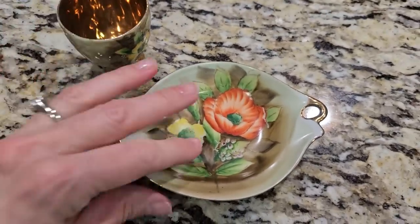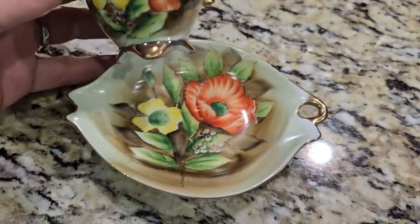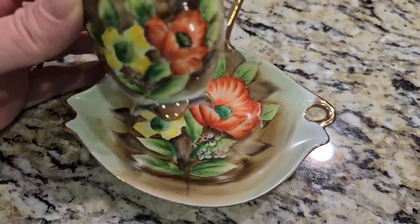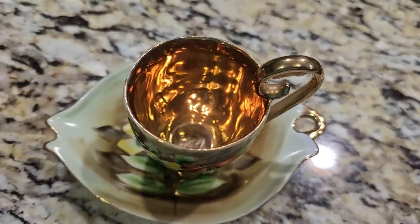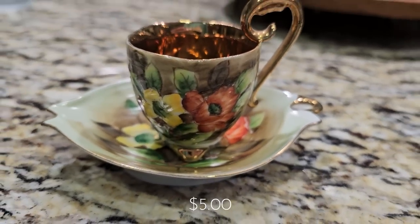This little teacup and saucer is so cute. It is hand painted — you can see here on the bottom the markings of that. It is so dainty and so cute. It's going to look precious in my china hutch. I'm going to just set it up there and display it. It has this golden copper color on the inside of the teacup and then on the edge of the little saucer. Very pretty flowers — it's got a lot of color, very vibrant. And this was $5 from an estate sale.